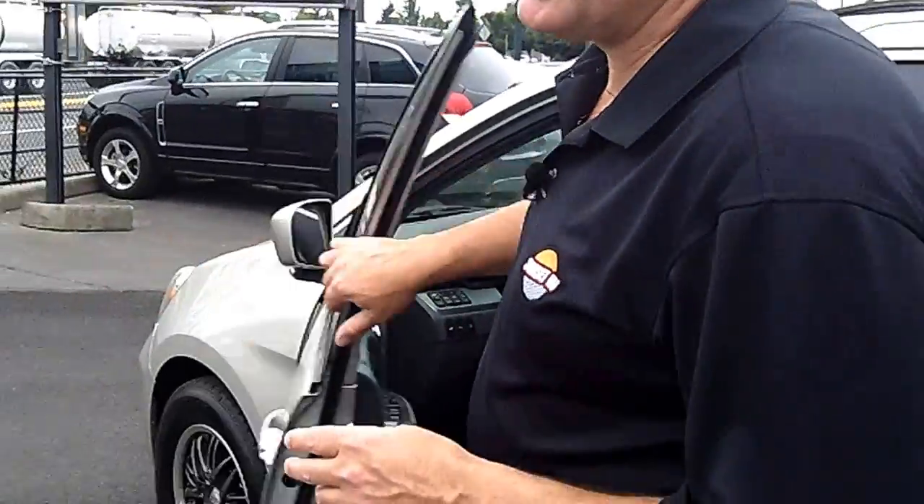Not only do we have super clean Honda Odyssey minivans like this one, we have hundreds of cars, trucks, and SUVs — every type of car, truck, or SUV you could want is here at Sunset Chevrolet. For today's discounted internet price, call me at the number on the screen, check us out online at sunsetschev.com, or send me an email. I'm Buzz Nielsen — come see me today so I can show you how easy it is to take home the car, truck, or SUV of your dreams.